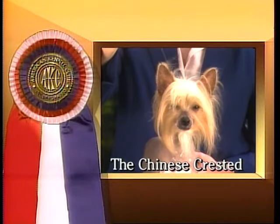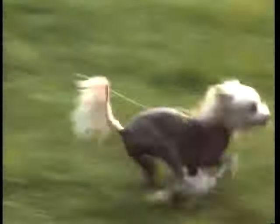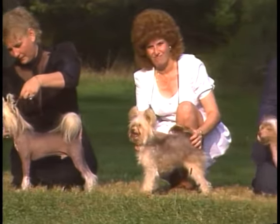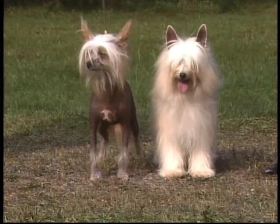The Chinese Crested is an elegant and graceful toy dog. The Chinese Crested stands between 11 and 13 inches tall. Chinese Crested come in two distinct varieties, the hairless and the powder puff.